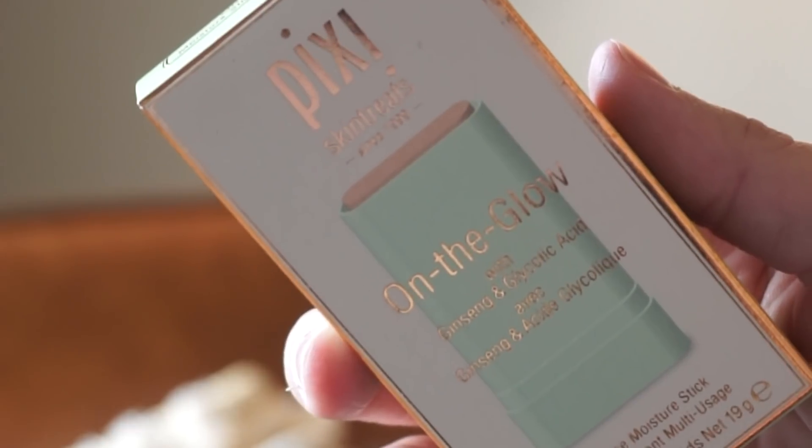Lastly, there's the Pixi On the Glow with Ginseng and Glycolic Acid Multi-Use Moisture Stick. You can use it on your face, lips, hair, and body. I could see using it on the ends of dry hair and on your lips, but I'm not sure about all the uses yet - I'll have to play with it. Anyway, that is everything! I love you all so much and I'll see you really soon. My May empties will be a lot larger since I've already gone through about five different things. Bye!